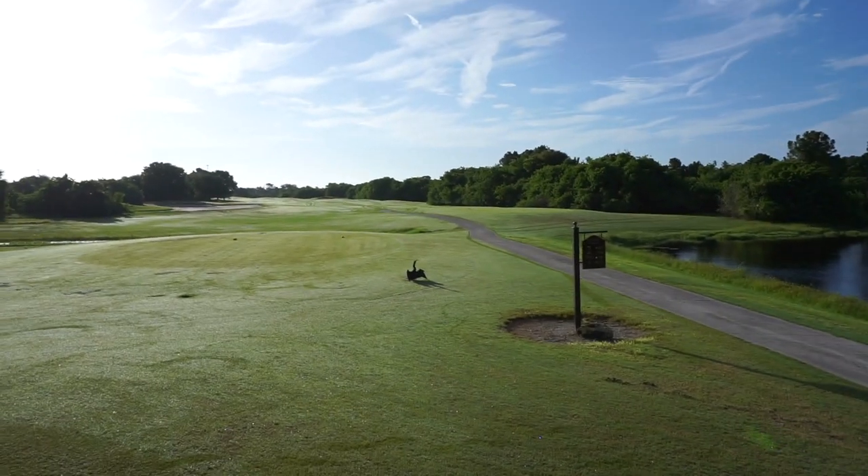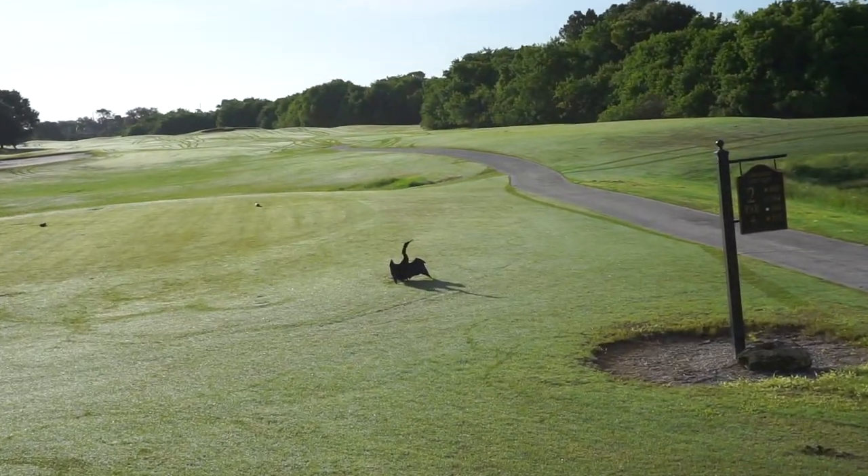Hey everyone, how y'all doing? Good morning from me and my buddy out here. Look at him — he's just out here enjoying the beautiful sunrise, catching some rays. Anyways, we are back out here at Rotunda Golf and Country Club in Rotunda, West Florida. Today we're playing the Long Marsh course — the nine holes that is the White Marsh out here at Long Marsh Golf Club. This course is pure. I love it. I'm so stoked for this drone footage we're about to get.